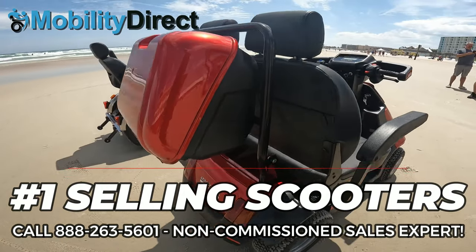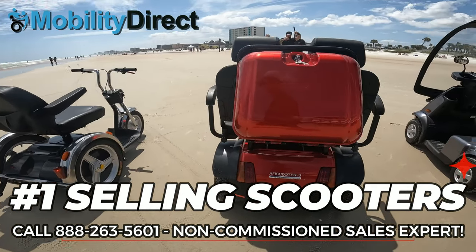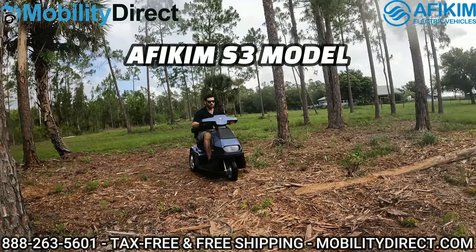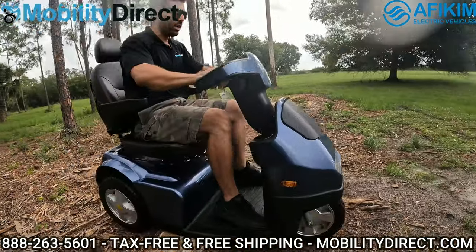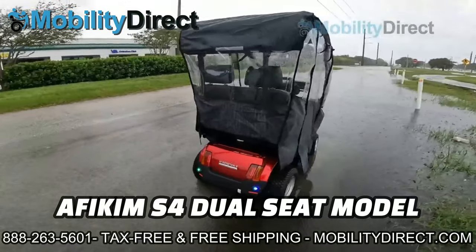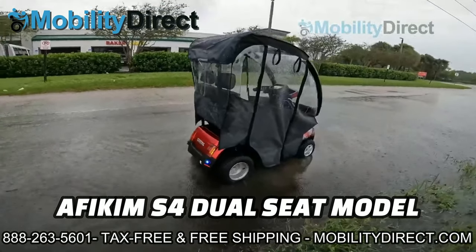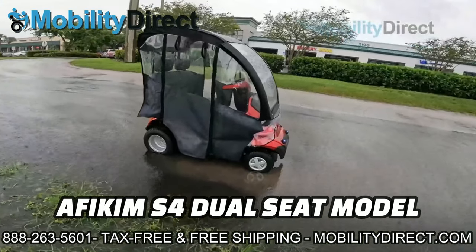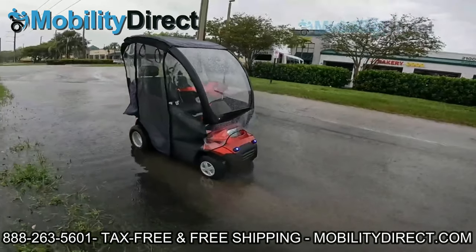They make scooters that can handle almost anything in their way, including sand and snow. The Afikim scooter's powerful 1400-watt motor can handle the most rugged terrain with ease. These are the only scooters capable of going through puddles, and if you opt in for the rain canopy and rain sides, they can even handle unpredictable rainstorms.